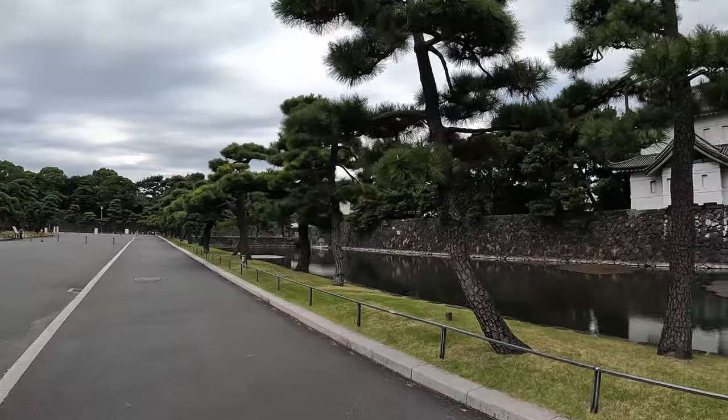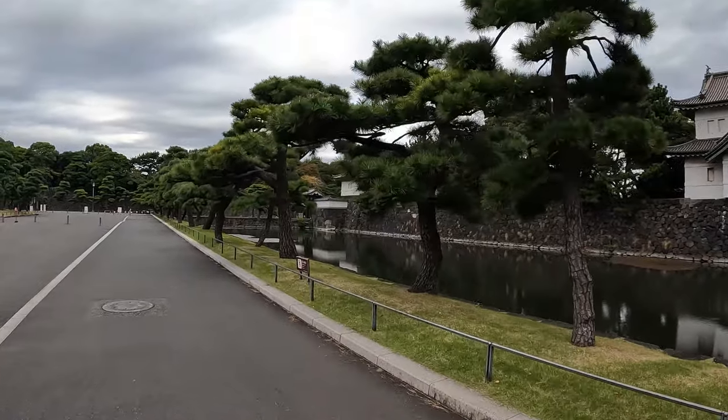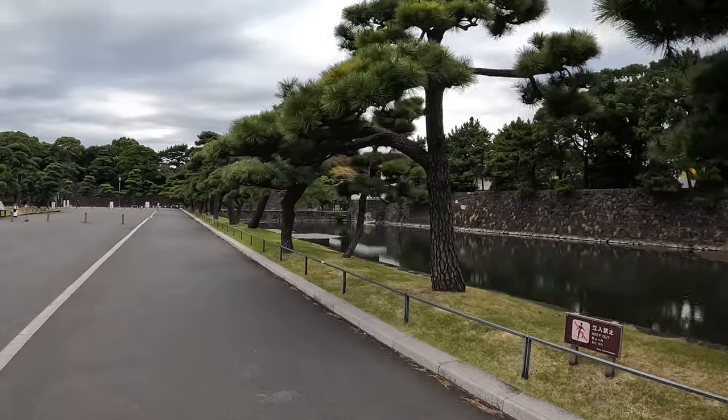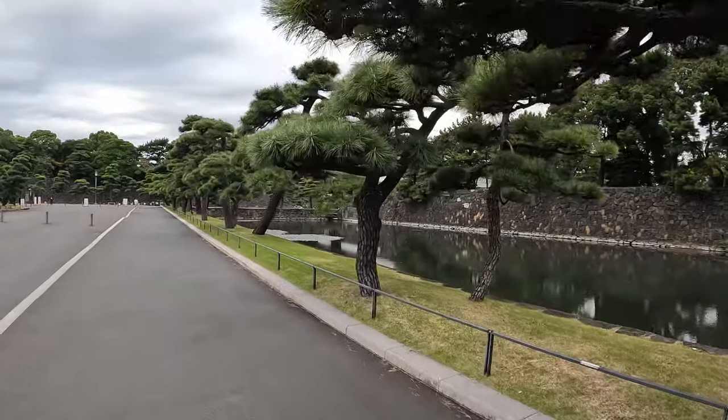So we made it to the Imperial Palace, or that's what it's known as now. Right here is the gate where we're going to try to go get tickets for the palace tour. And if not, there are tons of different gardens and other attractions around here to go check out.